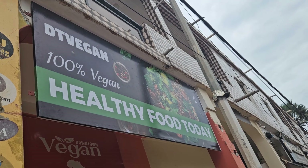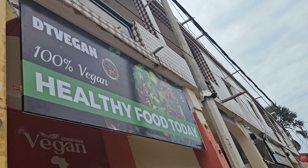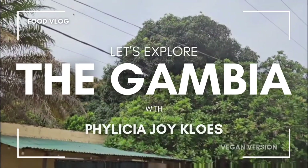Just as an FYI, vegan food is not very common in the Gambia yet. However, during our last trip, we actually did find a vegan restaurant. If you are living in the Gambia, please show your support. Let's get into what I ate as a vegan person in the Gambia.